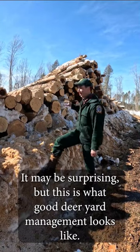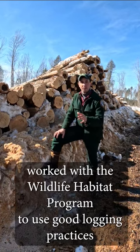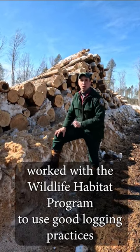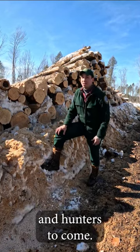It may be surprising, but this is what good deer yard management looks like. This landowner works with the Wildlife Habitat Program to use good logging practices to make sure that this deer yard is healthy for generations of deer and hunters to come.